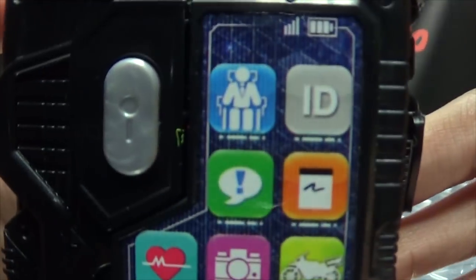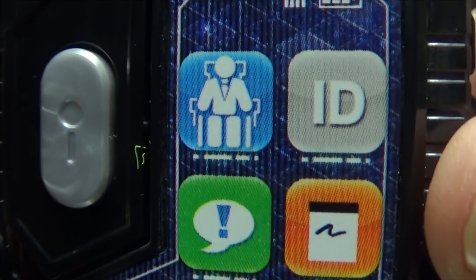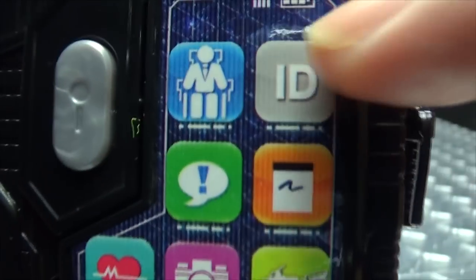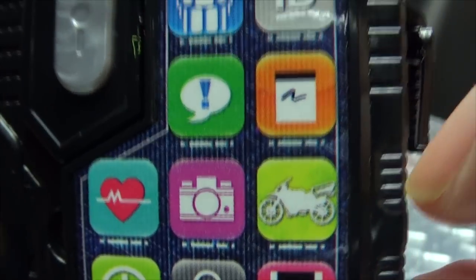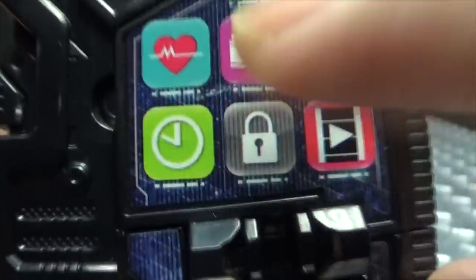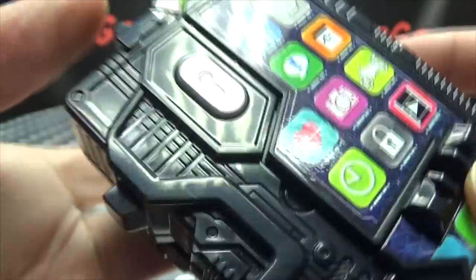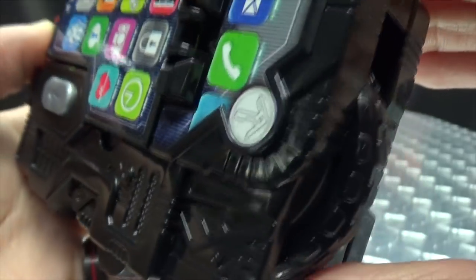Getting closer so we can take a look at the details. The screen is just made up of two stickers, but you can see all the little icons there. There's what might be the president app, ID, maybe text messages, notepad, there's the motorcycle, camera, the heart rate monitor, time, lock, videos, then you have phone, emails — there you go.